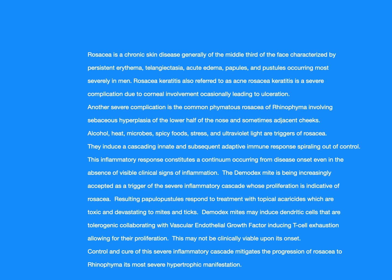Rosacea is a chronic skin disease, generally of the middle third of the face, characterized by persistent erythema, telangiectasia, acute edema, papules, and pustules, occurring most severely in men. Rosacea keratitis, also referred to as acne rosacea keratitis, is a severe complication due to corneal involvement occasionally leading to ulceration. Another severe complication is phymatous rosacea of rhinophyma, involving sebaceous hyperplasia of the lower half of the nose and sometimes adjacent cheeks.